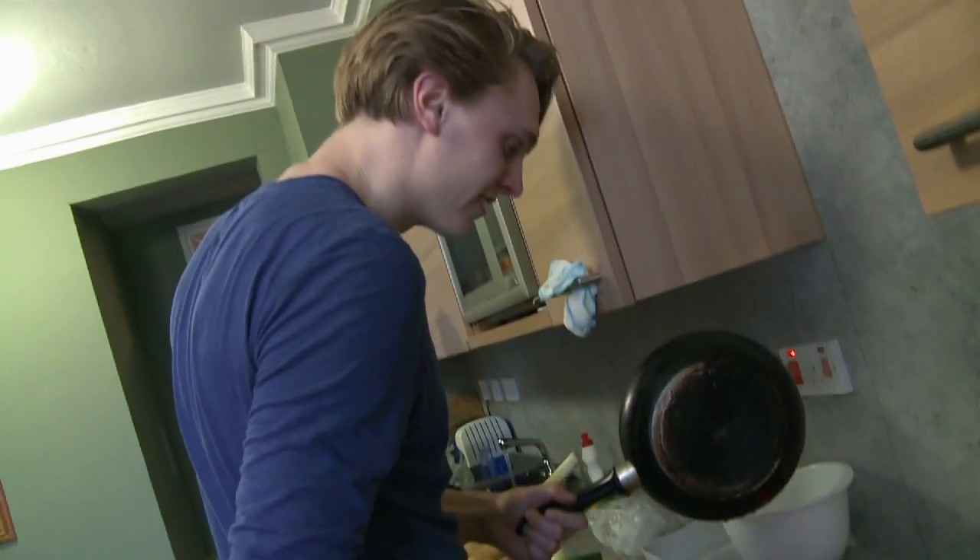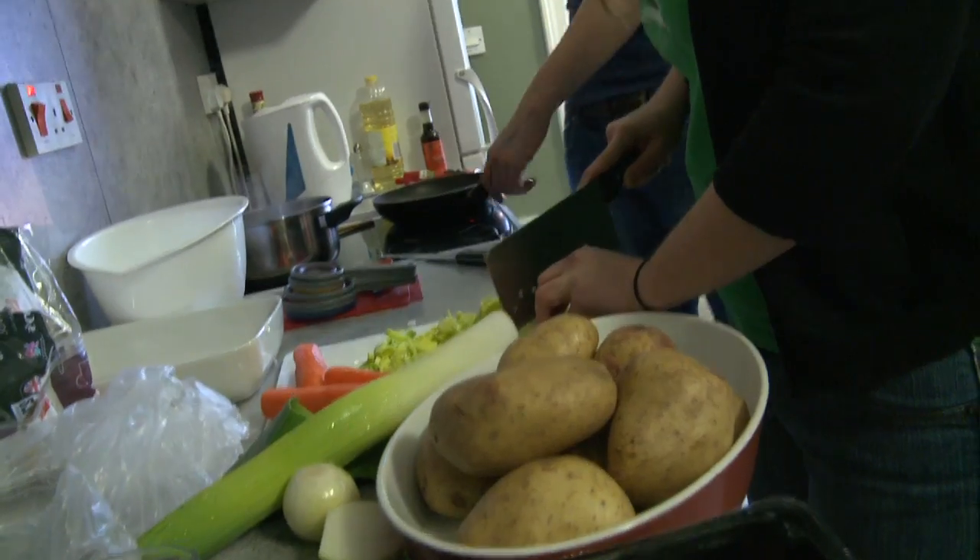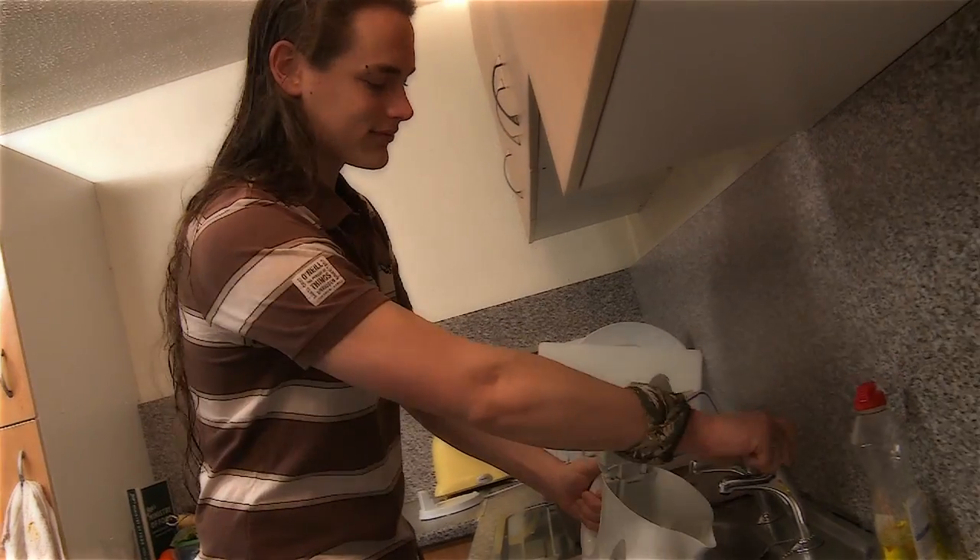Undergraduate students can also choose self-catered accommodation, giving greater flexibility at a lower cost than catered options. I've got a lot of friends that really enjoy Pollock and they love to be able to turn up, get given some food, and then eat it and go. But for me, that's just not something I'm attracted to. I want to be able to eat what I want and when I want — and if I get up at midnight and I want a pizza, I want that pizza.